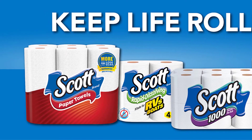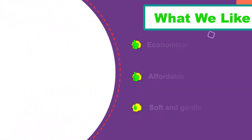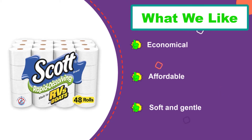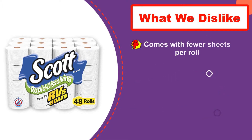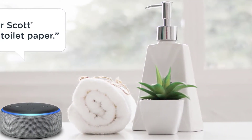It's also 100% biodegradable. You'll appreciate how soft and gentle this paper is — it won't clog your holding tank. The one-ply construction of this paper makes it very economical. Since it's biodegradable, you can use it without worrying about it harming the environment.